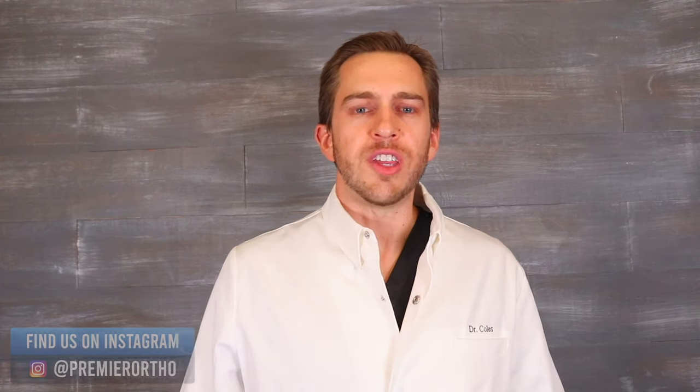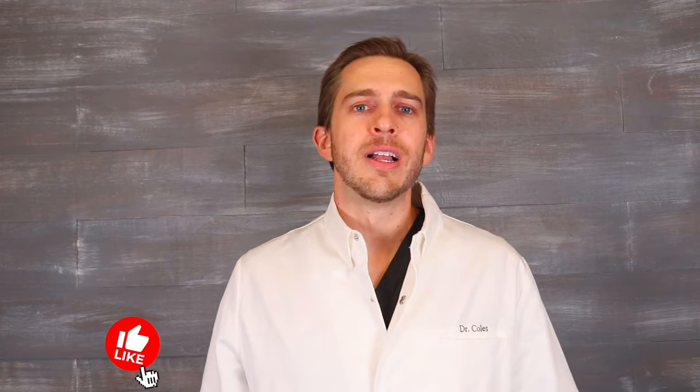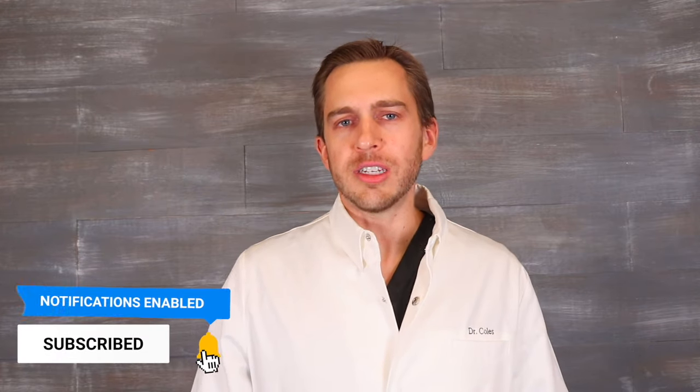Thanks for watching this video. If you have any questions regarding retainers, feel free to ask them in the comments section below. If you found this content helpful, give this video a like, subscribe to our channel for more braces-related content, and tap that bell.